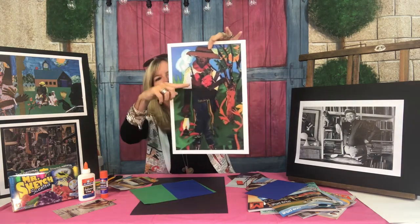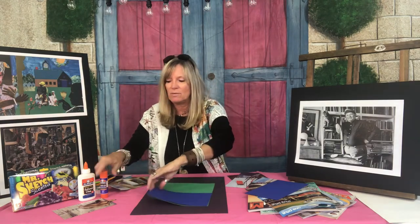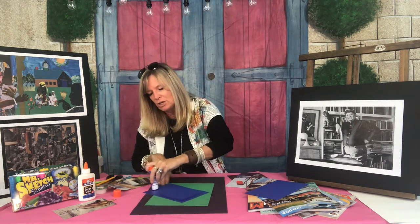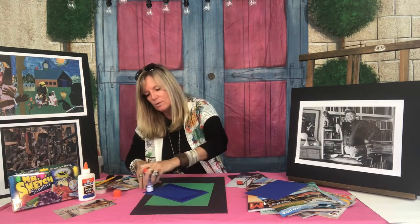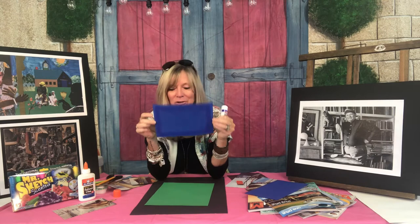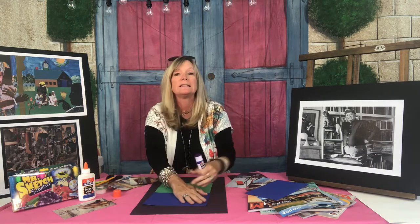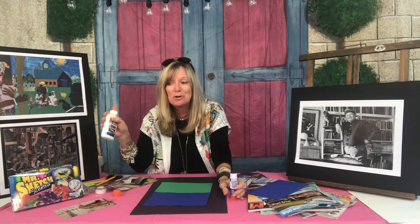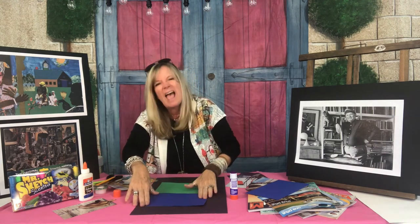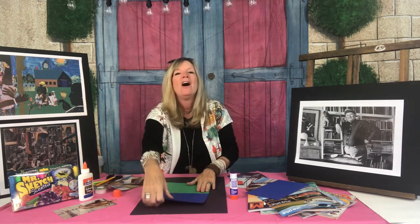You'll notice in all of Romare Bearden's pieces he has a horizon line — sometimes lower, sometimes in the middle. In all landscapes you're going to have a horizon line. I'm going to take my glue stick — I'm sticking with the glue stick as opposed to the glue bottle. We're going to glue the outside only; there's no reason to glue the inside. If you glue the outside, the inside is automatically glued down — no reason to waste glue. If you are using Elmer's glue, remember: a dot of glue is a lot of glue. You don't need a big puddle that will make your art very bumpy.